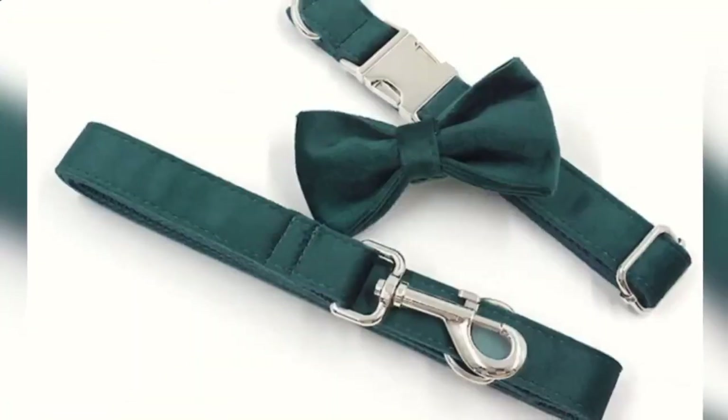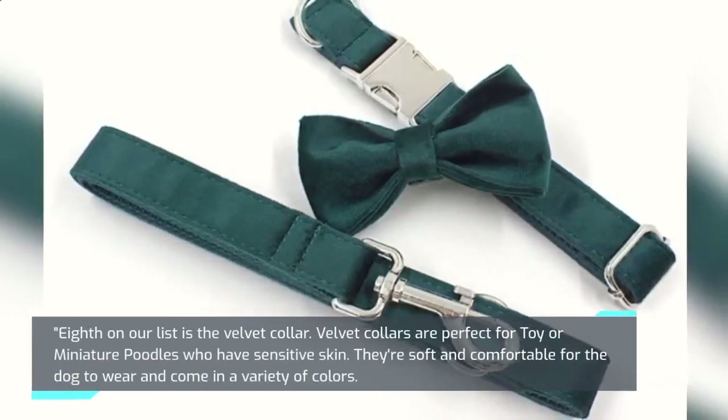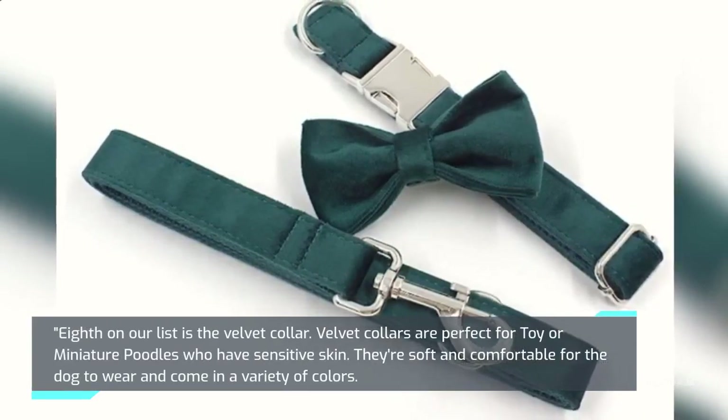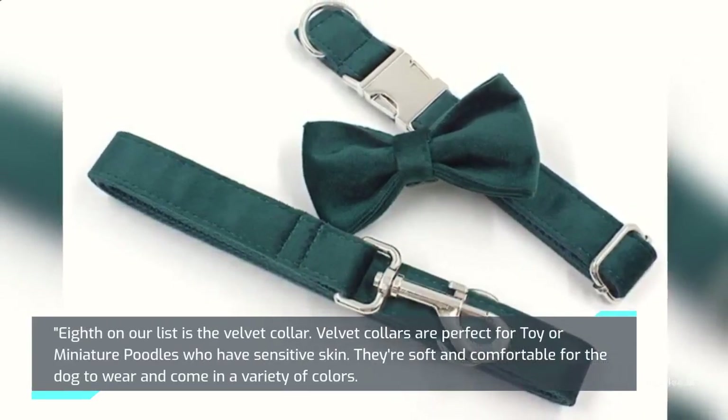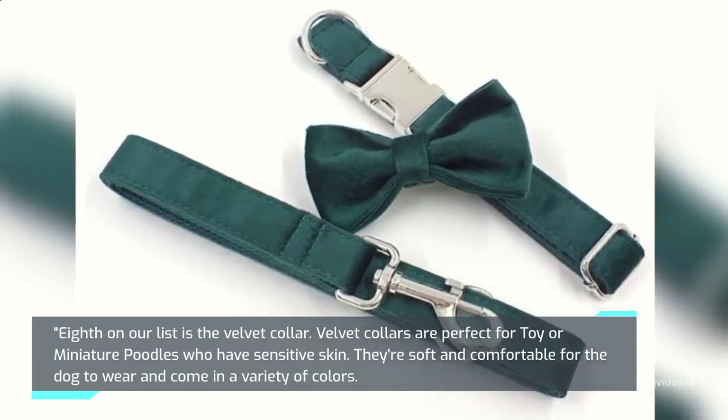Eighth on our list is the Velvet Collar. Velvet collars are perfect for toy or miniature poodles who have sensitive skin. They're soft and comfortable for the dog to wear and come in a variety of colors.